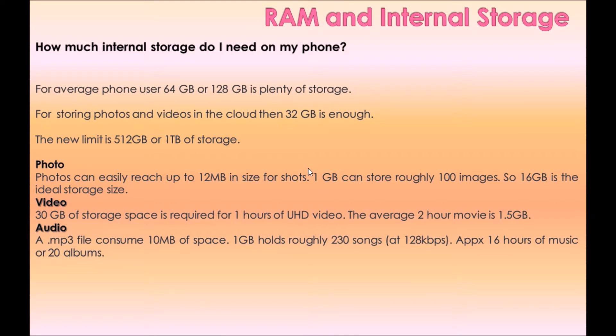Photos can easily reach up to 12 MB per shot; 1 GB can store roughly 100 images, so 16 GB is an ideal storage size for photos. For video, 30 GB of storage is required for 1 hour of UHD video; the average 2-hour movie is 1.5 GB. For audio, an MP3 file consumes about 10 MB; 1 GB holds roughly 230 songs at 128 Kbps — up to 16 hours of music or 20 albums.